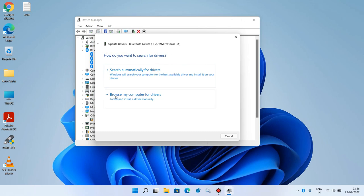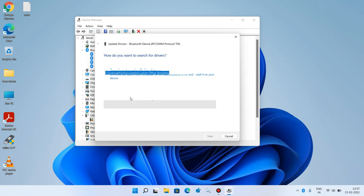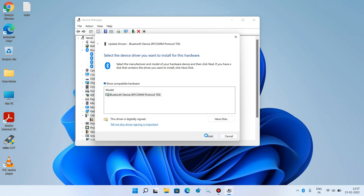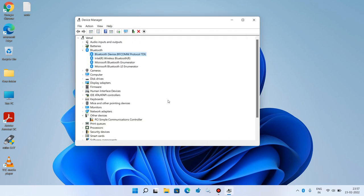But if your system shows the message 'The best drivers for your device are already installed', click the back arrow icon to go back. Then click the second option 'Browse my computer for drivers', then click 'Let me pick from a list of available drivers on my computer'. Select the first model — Bluetooth Device — and click Next, then Close.